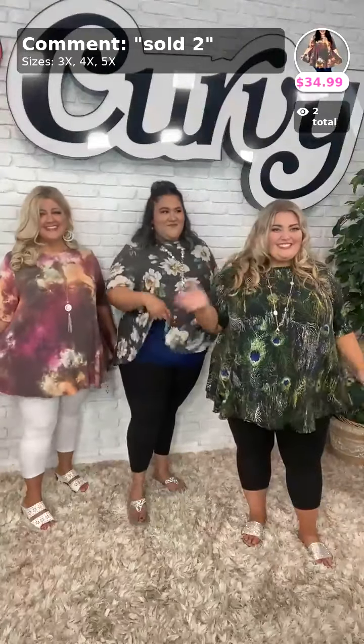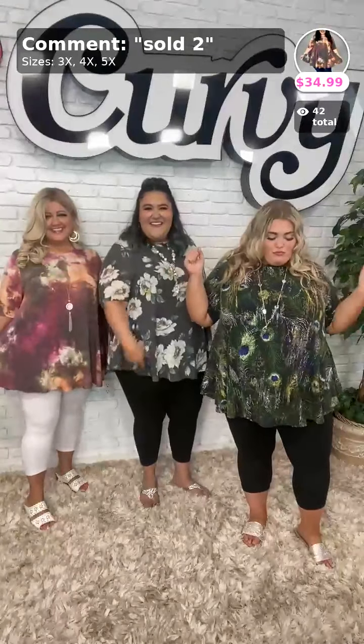Hello everybody! Hey y'all, hey babes. Let's see if we can get Facebook Live linked. We've got three beautiful ladies for you with this fashion show tonight, showing all sizes in this video. We are live on Facebook, ladies. Hello, beautiful amazing curvy babes.